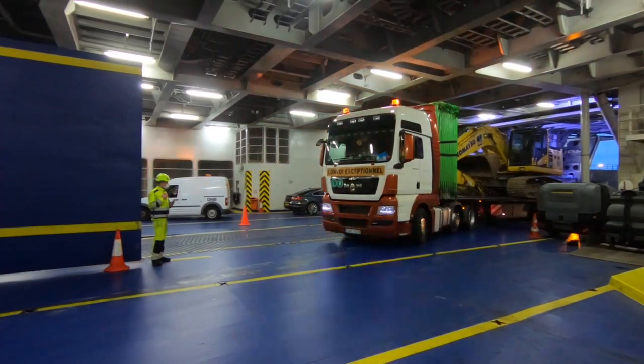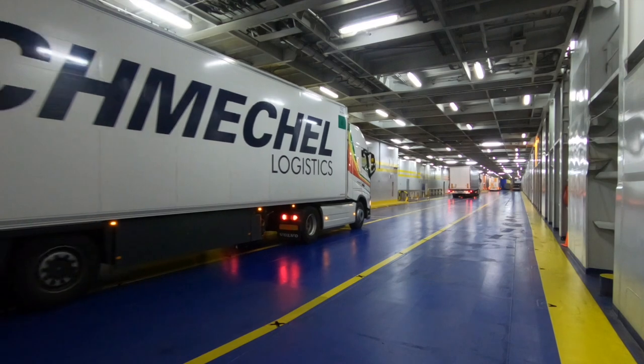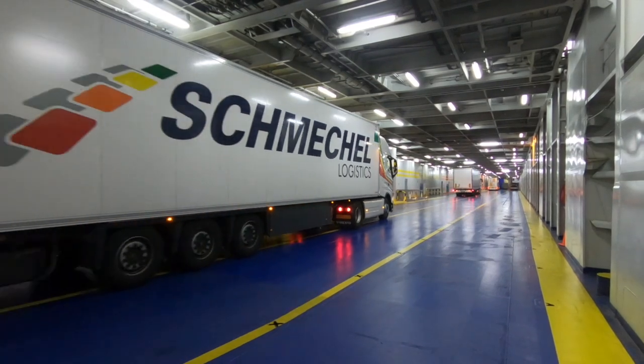This ship individually can carry five and a half kilometres of freight. Last year we carried 180,000 cars, 360,000 freight units and 700,000 passengers.